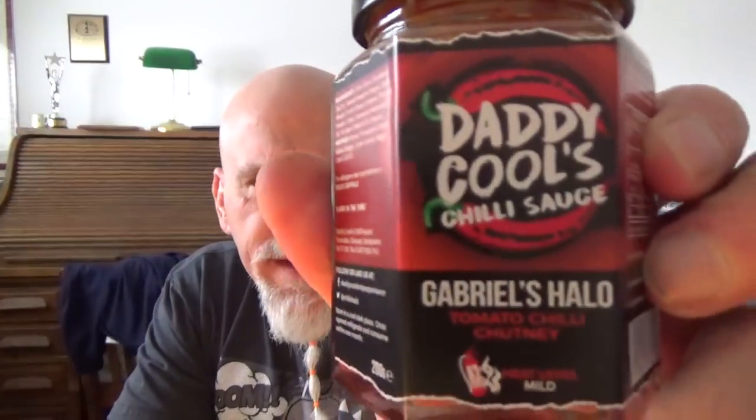Hey everybody, I'm Johnny Scovel and this is Chase to Eat. Look what I've got from the UK, from Daddy Cool's Chili Sauce and my friend Steve Cooley.